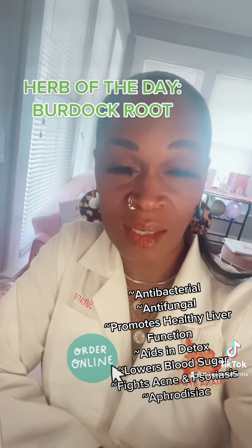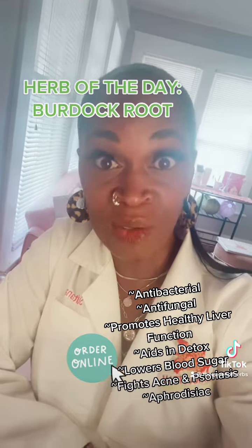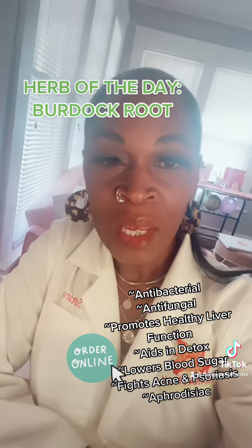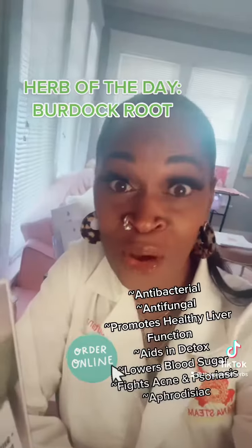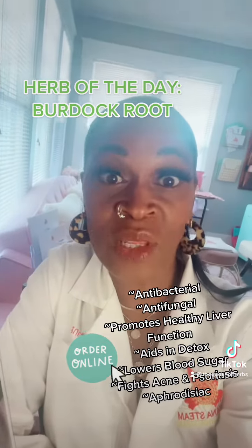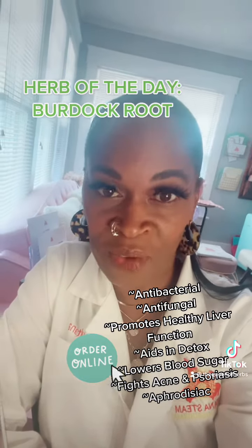So first off, it is antibacterial, meaning it helps to kill bacteria and fight infections. It is also antifungal, so it's going to help to fight things such as yeast infections, athlete's foot, any type of fungal infection.